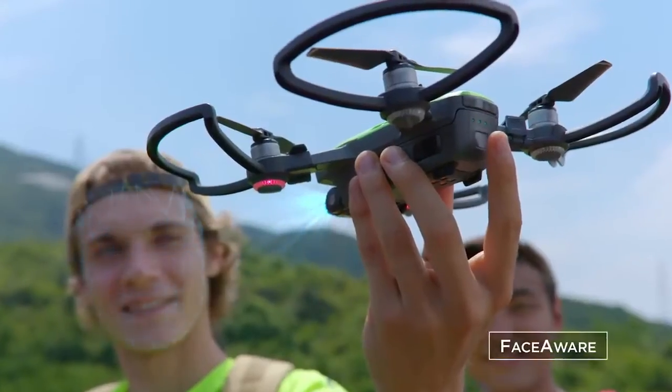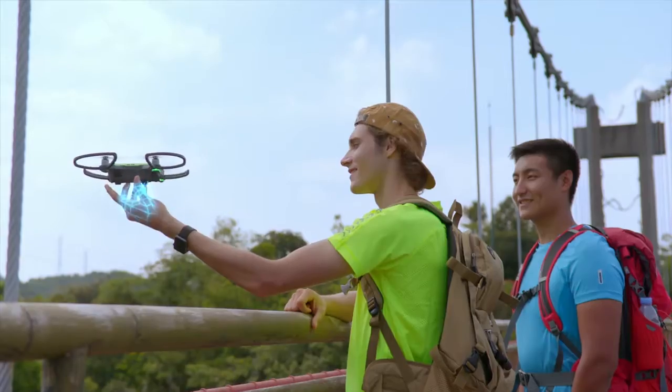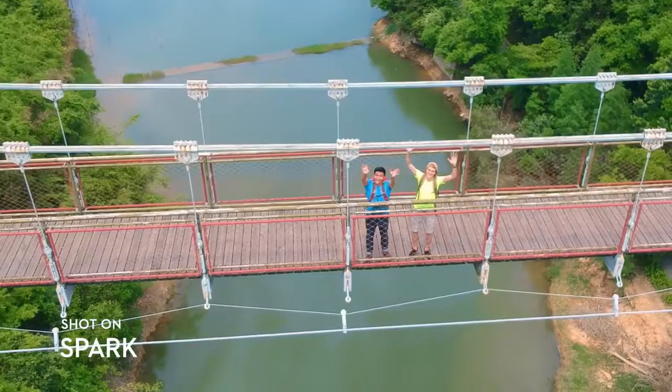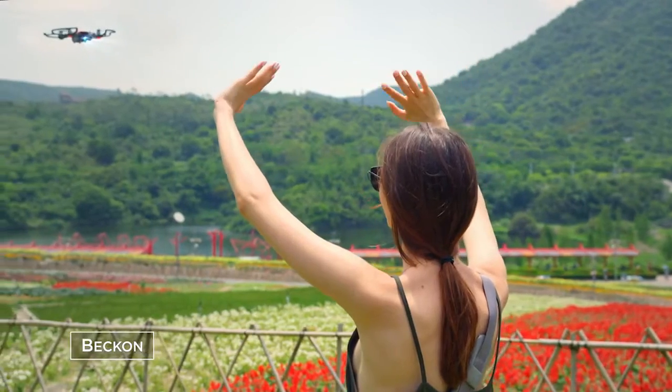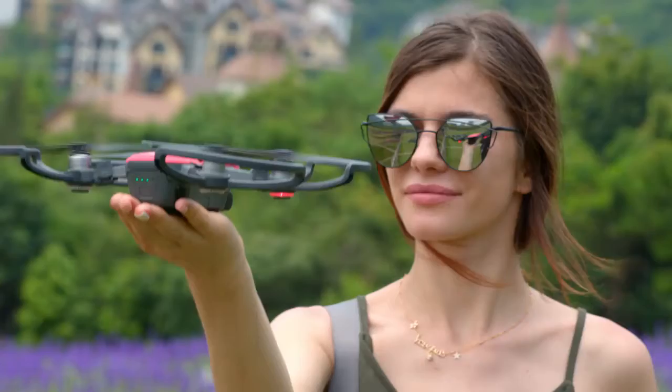It's so clever, it activates by recognizing you. Just launch it from the palm of your hand. It even returns when you call it and lands like this. Easy.